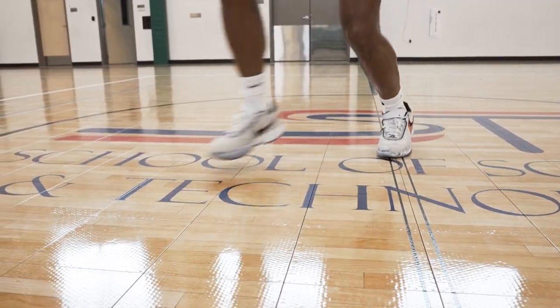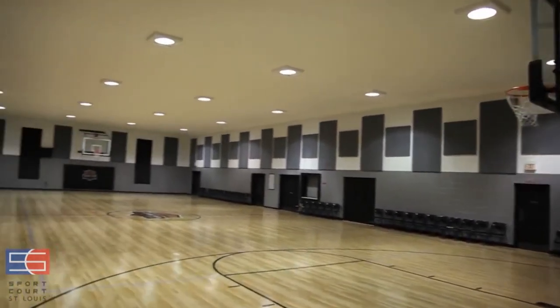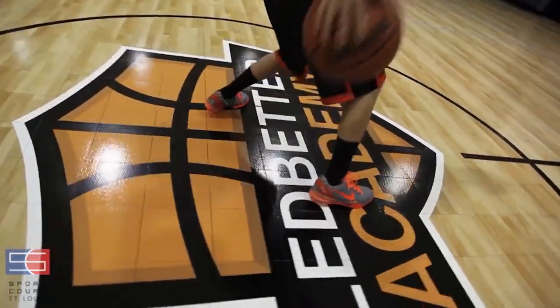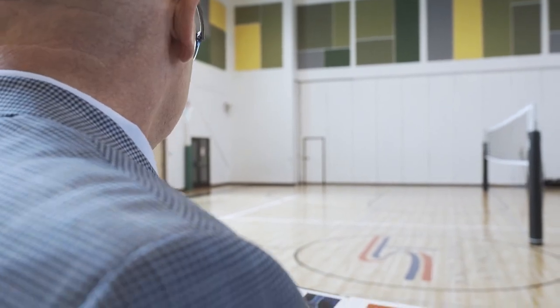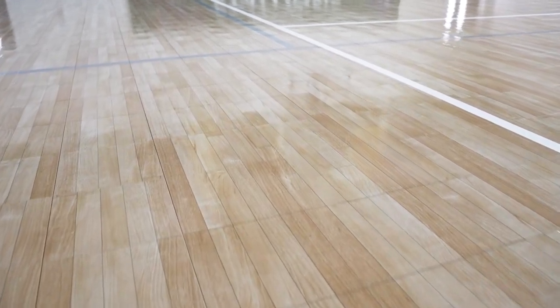Sport Court has been developed to provide an alternative to those synthetic floors and also an alternative to the highly expensive maple wood flooring. I have been using and specifying Sport Court for just about as long as my practice has been involved and worked with Sport Court for years, and it's been something that I've seen huge benefits for my clients on a daily basis.